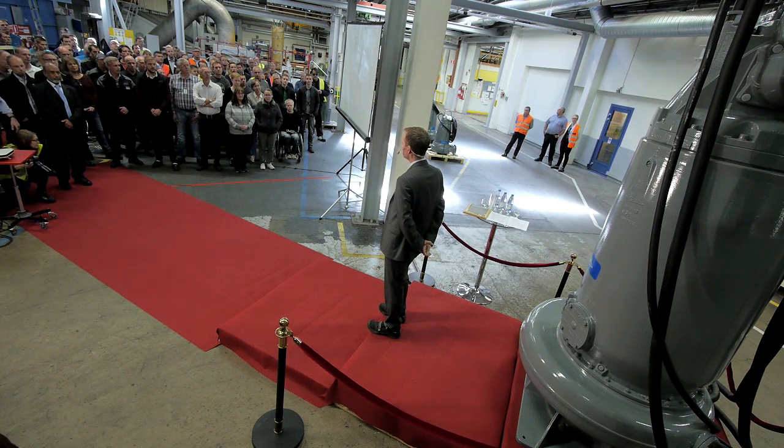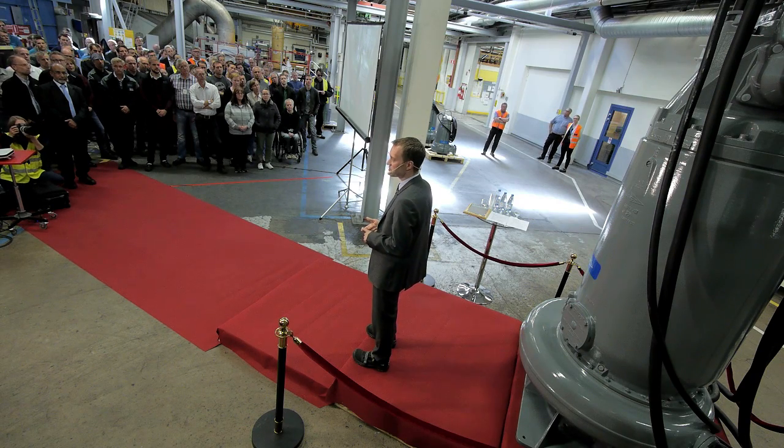I would like to welcome all of you here today to this state-of-the-art manufacturing facility in Emmaboda — both those of you that are here in person and those joining us via video link. Today is a very special day for us at Xylem as we celebrate producing 4 million wastewater pumps at this facility.